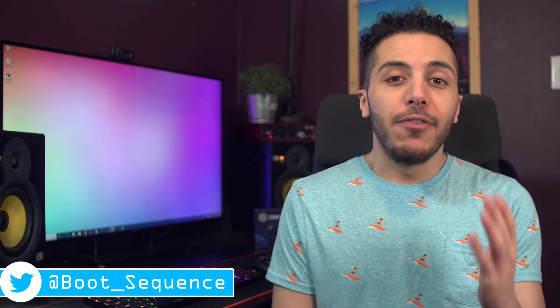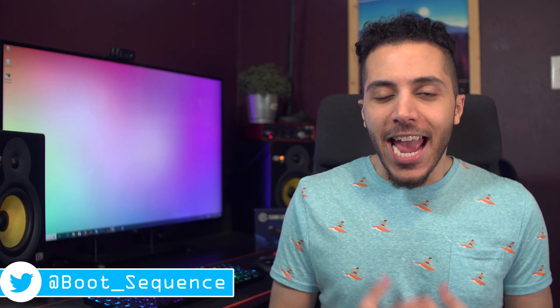Today in the news we have an RTX false alarm, an SMT-less CPU, and a late lineup. What's up guys? I'm Snows and this is your boot sequence.